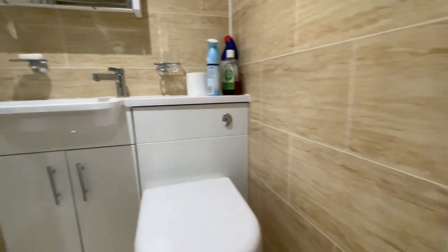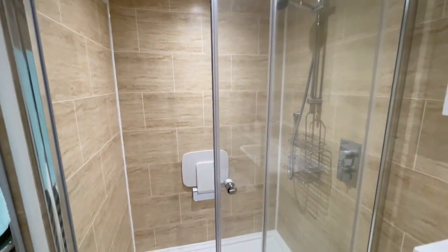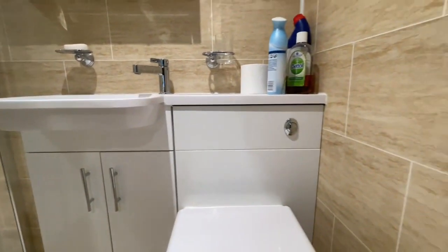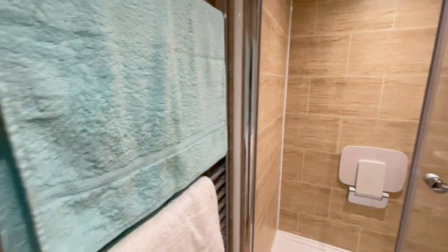And then into a shower room where we've got this big double walk-in shower cubicle. It's all mains connected, with a wash hand basin and WC, a heated towel rail — and swinging around to my left...